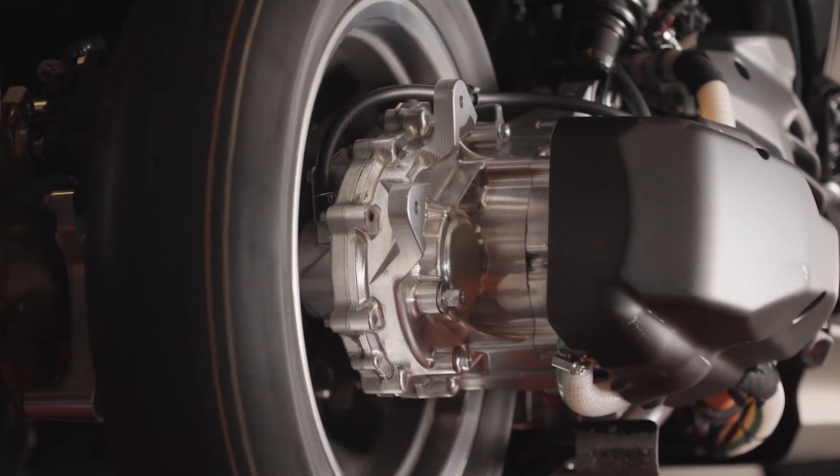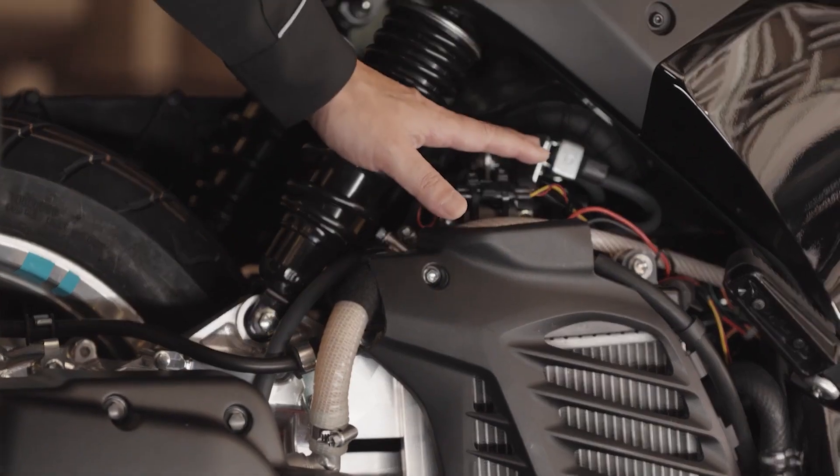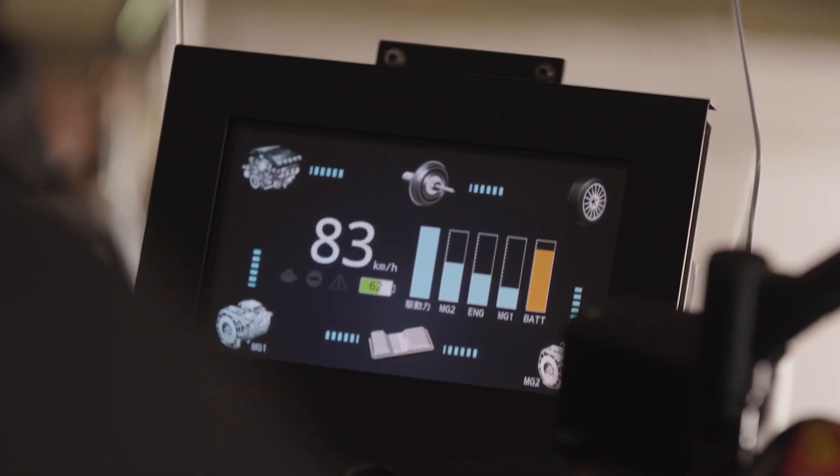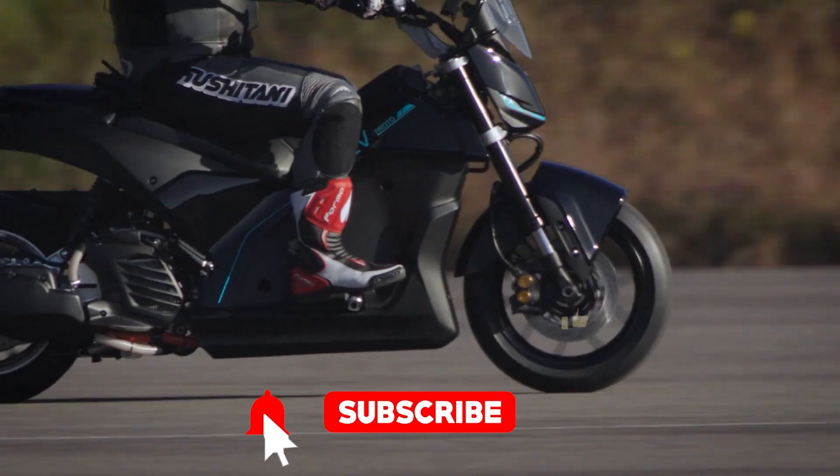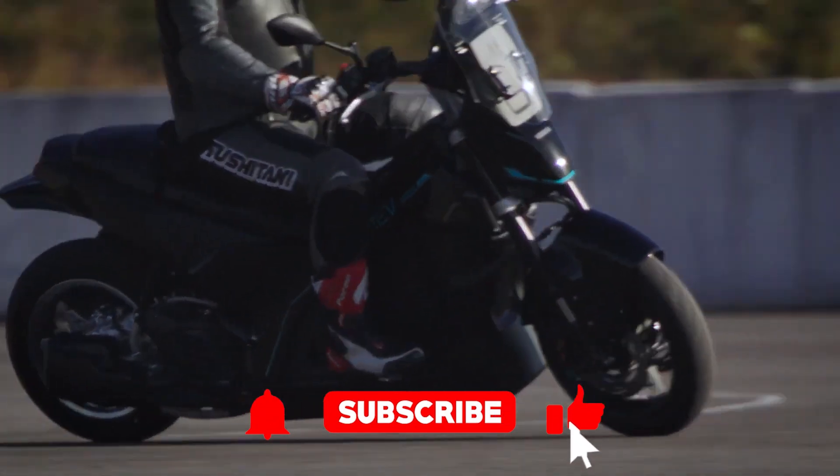If you love staying ahead of the curve on the coolest and craziest transportation tech, make sure to subscribe to the channel. It's free, fun, and most importantly, it makes me feel like I have friends.